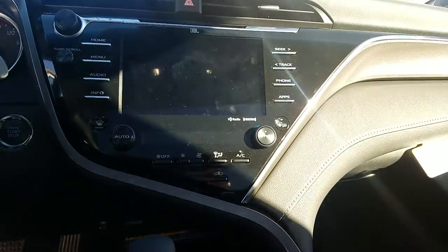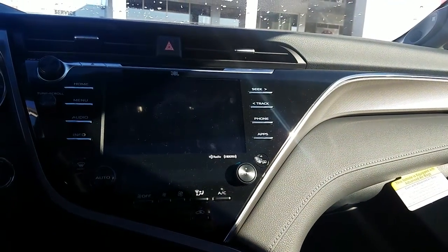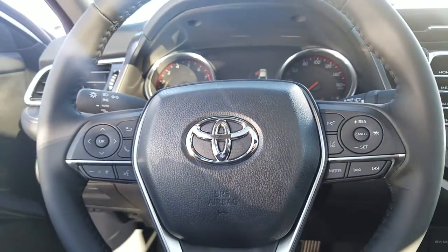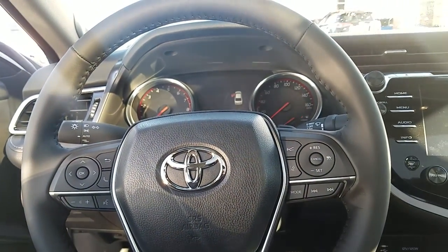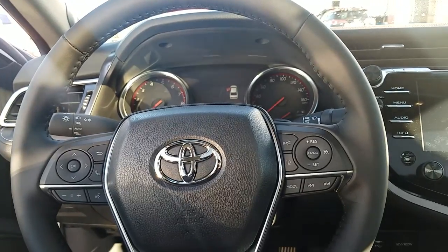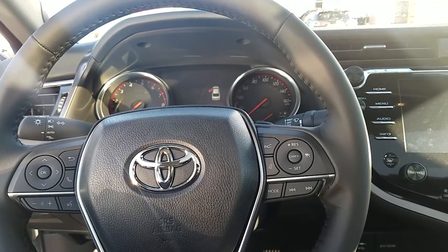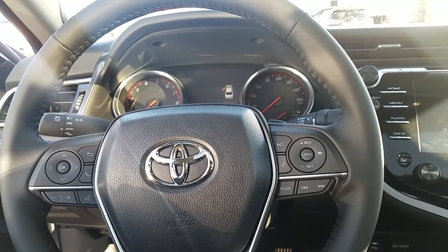It also has a backup camera, Bluetooth, AM, FM — all that. You also have the pre-collision system with pedestrian detection, adaptive range cruise control, lane departure with steering assist, and your automatic high beams.